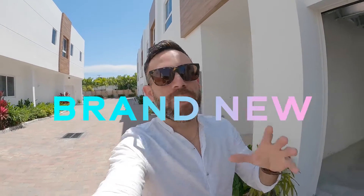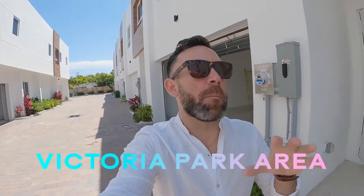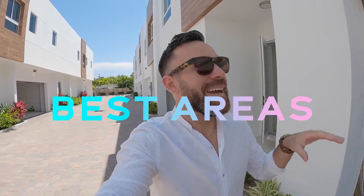What is going on everyone? Today I'm going to be showing you this amazing brand new construction project — townhomes here in Fort Lauderdale, specifically in the Victoria Park area, which is one of the best areas in Fort Lauderdale for those of you that know the area.